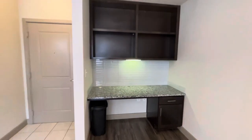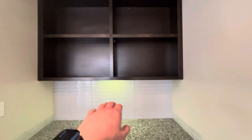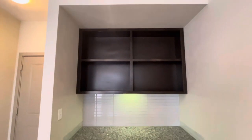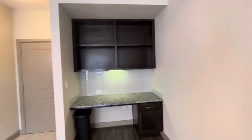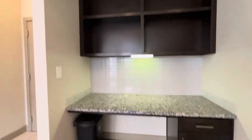This is the built-in desk right off the dining room here. It is roughly four and a half feet across, two feet deep, two feet high to the edge of the cabinet there. Open cabinetry and closed cabinetry below for storage.